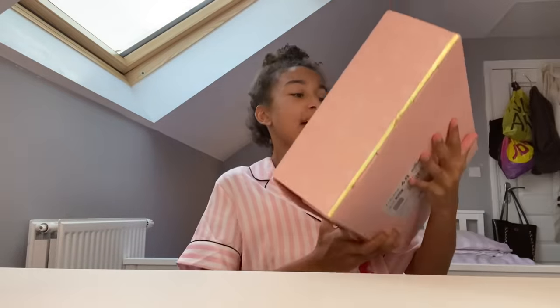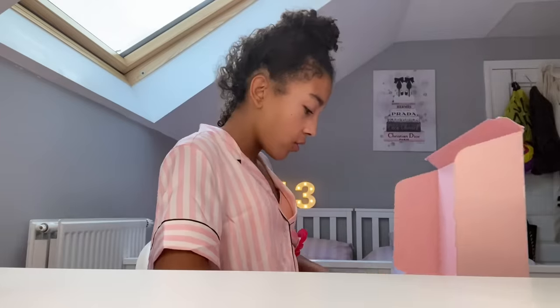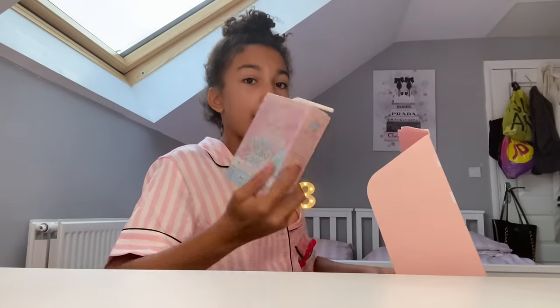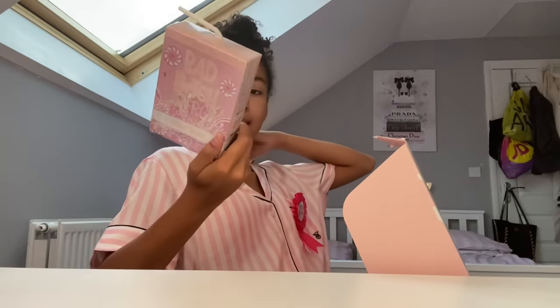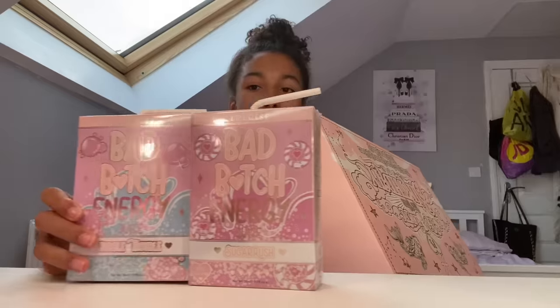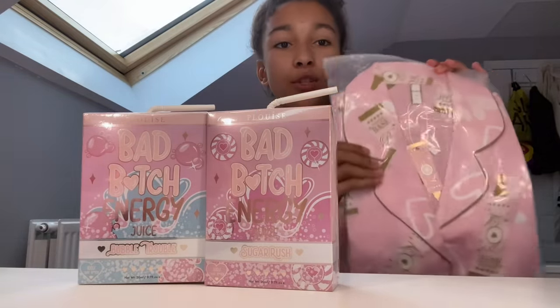And then guys, I can't believe I got this — this P.Louise set! It literally says 'So Shardy, it's your birthday' and my mum didn't even tell them it was my birthday — the packaging is so nice. What I got was Bad Bee Energy in Bubble Trouble, Bubble Bay, Candy Kisses, and Sugar Rush — they look really nice!